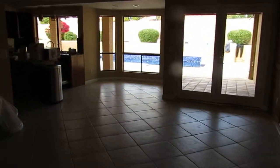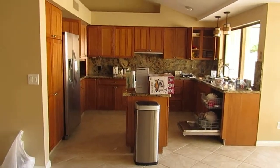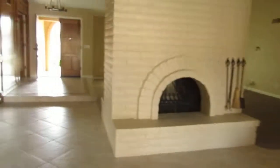Coming into the kitchen, nice big size and this space here is apparently for a dining table. I'm going to take you out and around the house first before I go outside.